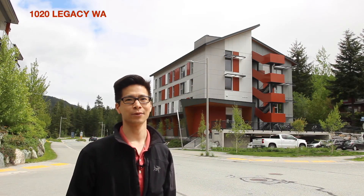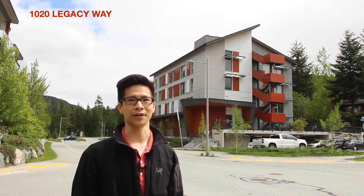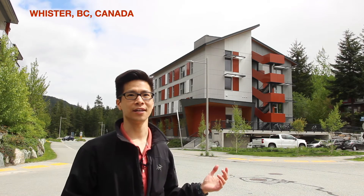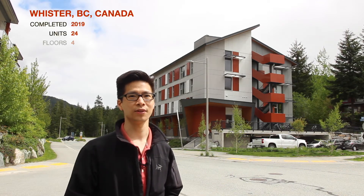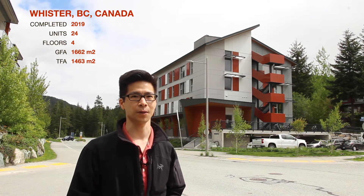Welcome to the 1020 Legacy Way Passive House Apartments, owned and operated by the Whistler Housing Authority. This project is located in Whistler, was completed in 2019, and consists of 24 bedrooms on four floors over a level of parking.